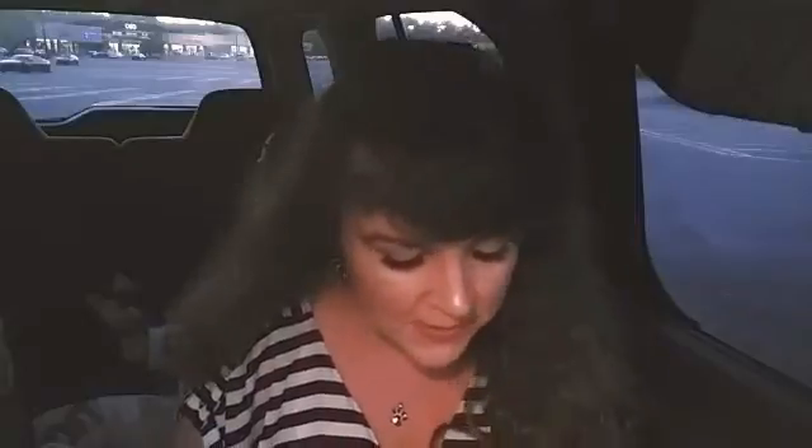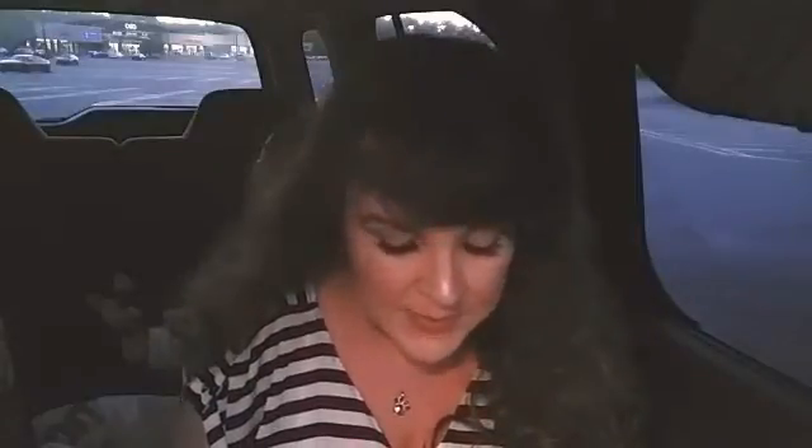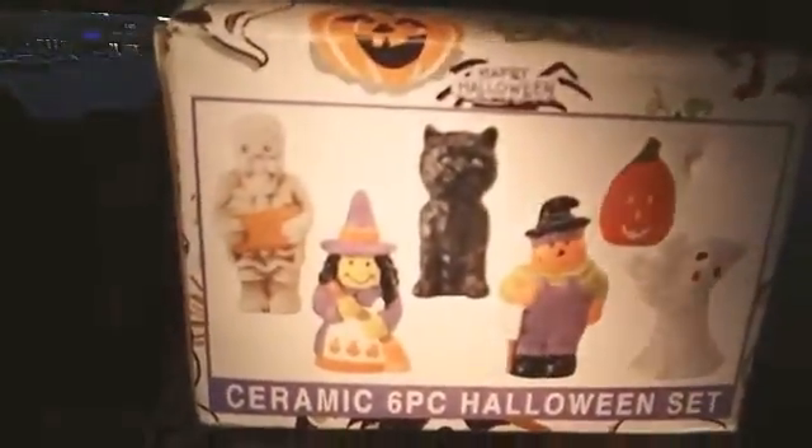We went into the thrift store — I just went in there for some dishes — and I picked up some Halloween and fall items. This was two dollars and it is missing a character; it's missing the little kitty. If you guys know me, you know I collect white cats for Halloween, but all the other things are cute too. It's a little box of figurines — everything's in there except the kitty cat. This will be cute set up with some Halloween village houses. Two dollars — not bad at all.